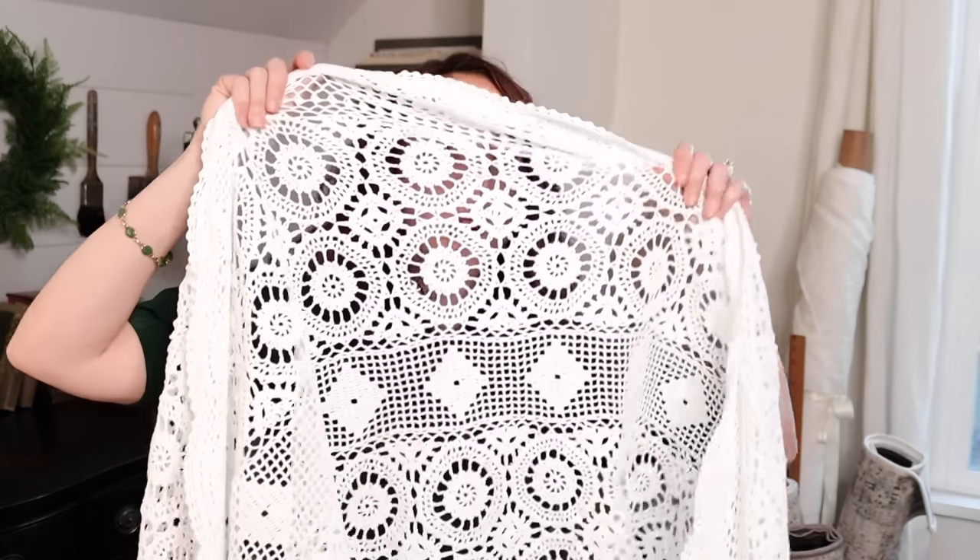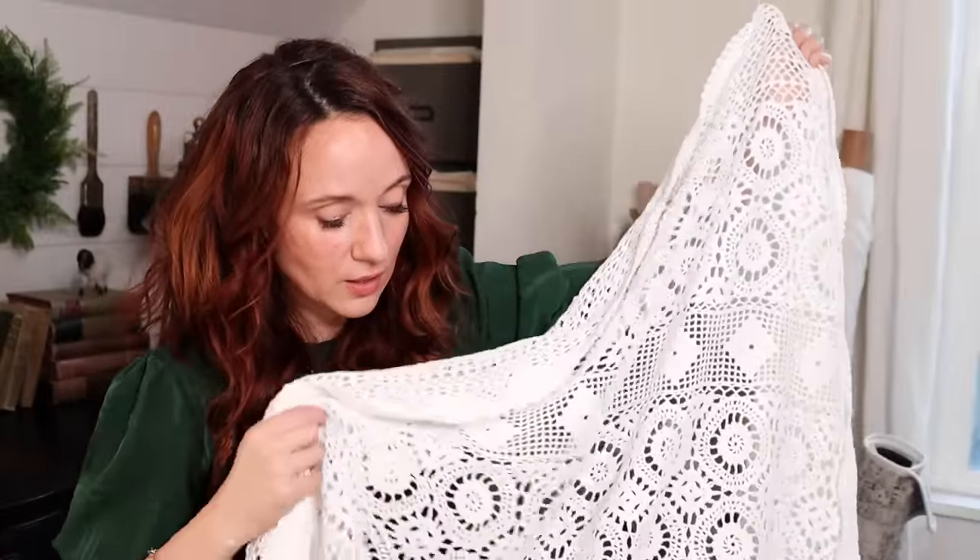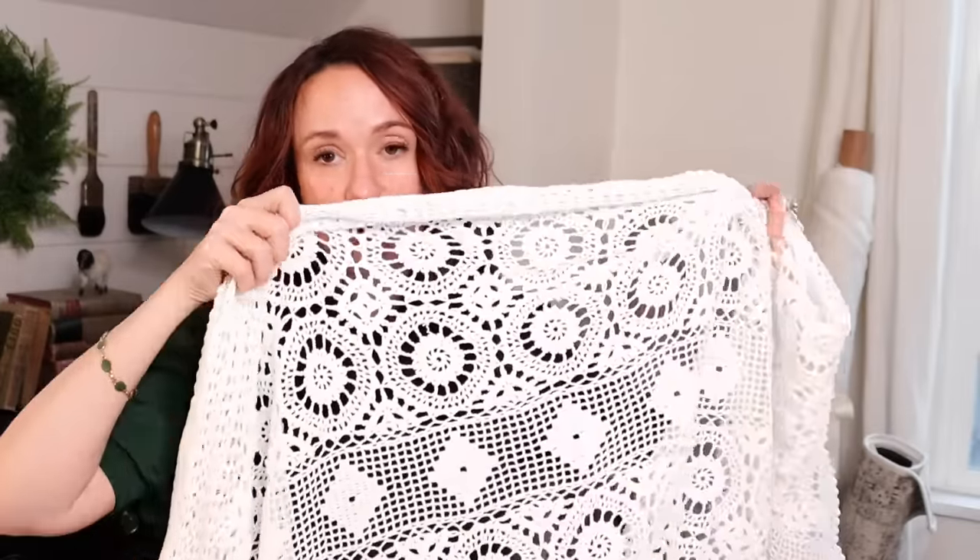This is a crocheted tablecloth. A lot of what I choose isn't necessarily Christmas, and hopefully that's encouraging to you — maybe you'll see things around your space with new eyes and not have to spend so much on Christmas decorating. When you look at a crocheted tablecloth, don't you just see snowflakes? I've used this in all kinds of different ways already — I love it across the back of a couch, across the foot of a bed, and of course as a tablecloth. But I have two of these and I thought they would make beautiful tree skirts. I would just use a white sheet or this.